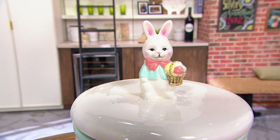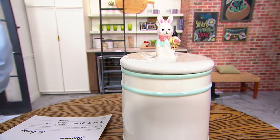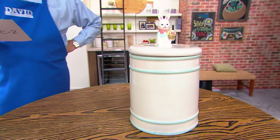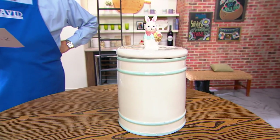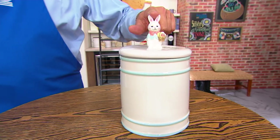Hippity hoppity, Easter's on its way! April 9th is Easter this year. If you're looking for a great way to celebrate your springtime, we've got you covered with this Mr. Cottontail figural ceramic cookie jar canister measuring 11 inches tall. If you're looking to pick it up with our Easter Bunny, we've got it for you.